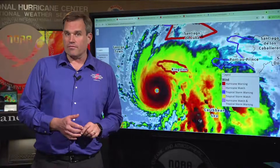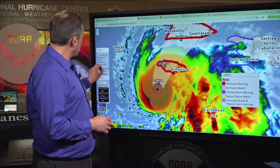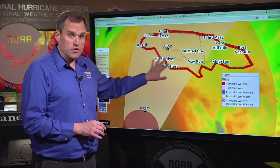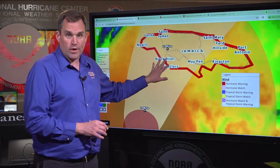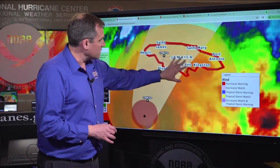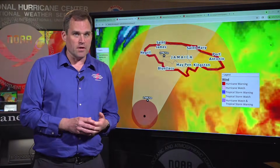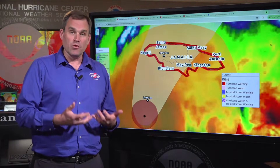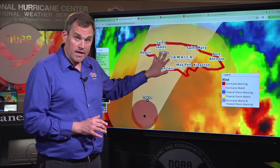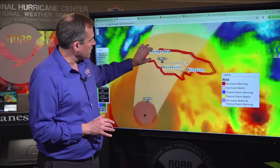We're going to first focus on the multiple life-threatening hazards that are in play for Jamaica. We have a hurricane warning, and with the forecast track of Melissa expected to bring the center to the coast sometime early Tuesday, we're expecting destructive winds in the eye wall as it makes landfall and moves across the island. We can have complete damage and destruction of shelters, homes, and buildings in the path of that eye wall — not just along the coast, but in areas of high terrain across the central part of the island as the center of Melissa moves across on Tuesday.